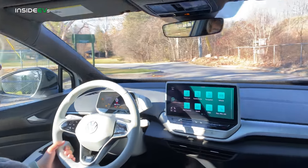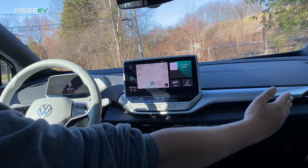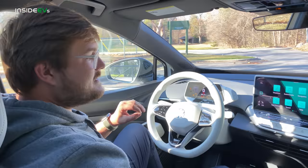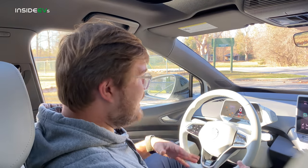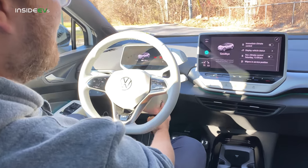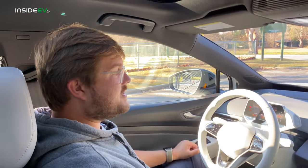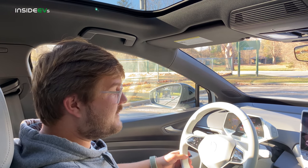The screen will look similar to this and has gesture commands. The current lagginess should be improved significantly by production. There's a separate accessory button that lets a passenger stay powered up after you leave the car — a nice specific use case. The car also has a heated steering wheel and heated seats, both tested today in cold Michigan weather, and they work great.